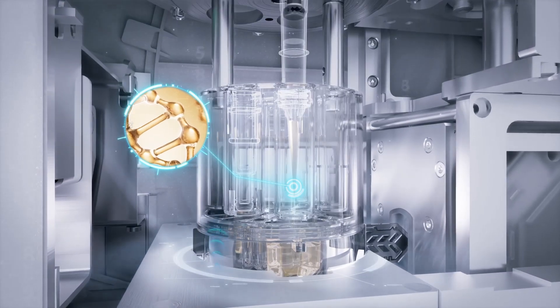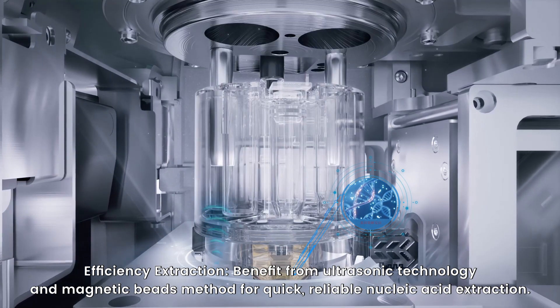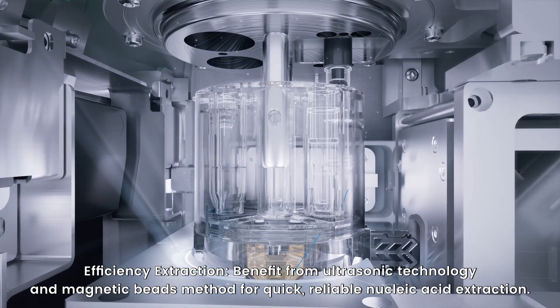Efficiency extraction. Benefit from ultrasonic technology and magnetic beads method for quick, reliable nucleic acid extraction.